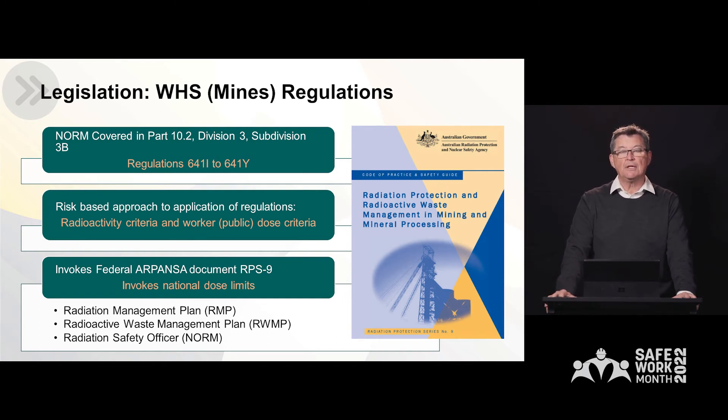RPS 9 sets national limits. It also calls for those mine operations that have to comply with the regulations to produce radiation management plans, radioactive waste management plans, and the appointment of radiation safety officers — specialists in managing NORM.